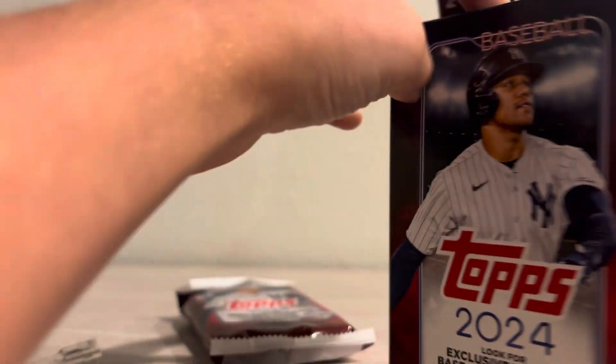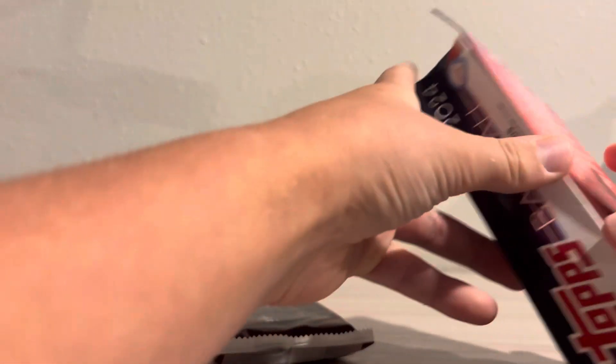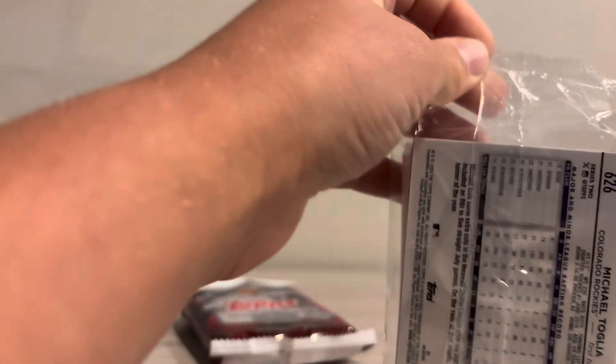We got yellows in the hangers. I have not opened a hanger of 2024 Topps at all. It's kind of hard to get open — I'm just not trying to damage these.